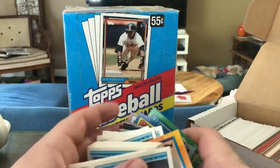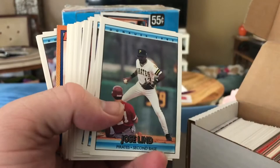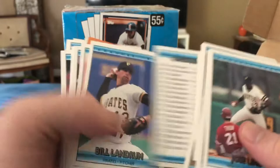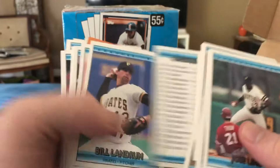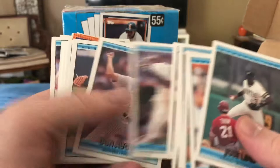To start off with, looks like we got some normal junk wax era stuff. Got some '93 Donruss here. Hey, there's Larry Walker! We'll see if there's any other good guys or hidden gems. There are 400 cards in here for four bucks, so not a bad deal. It's probably mainly junk, but we'll flip through it quickly. Dave Winfield, Dennis Eckersley, Mark McGwire, Andres Galarraga.